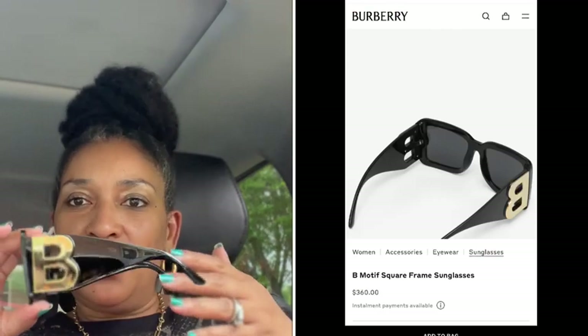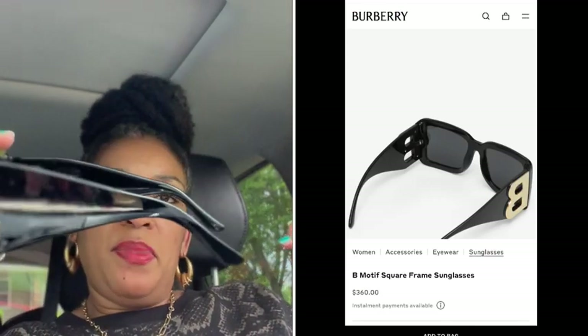Now the last pair is a very, very good dupe for Burberry. Burberry has a pair of eyewear that looks very similar to these with the large B on the side. Very, very good dupe for the Burberry!